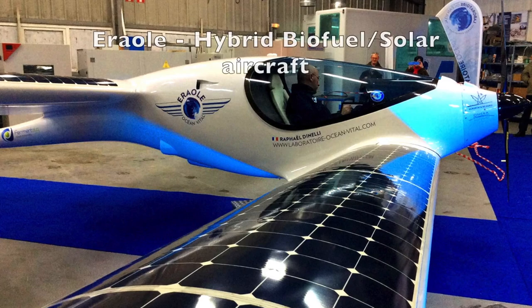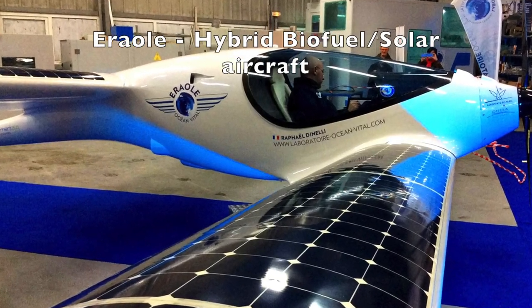Electric propulsion systems for aircraft are absolutely the future for most applications, whether the energy comes from a fuel powered generator, power takeoff from a turbofan being used in conjunction with the electric system, a fuel cell, battery power, solar cells, or a combination of two or more of these power sources.